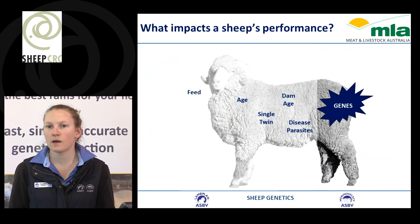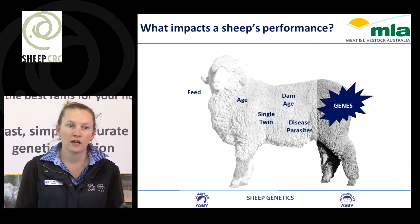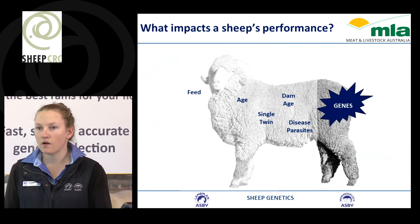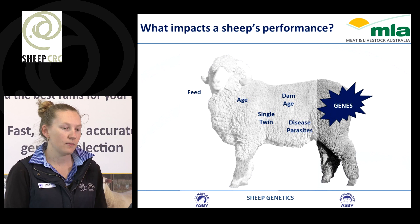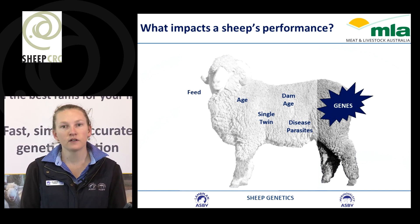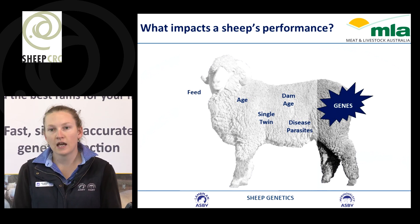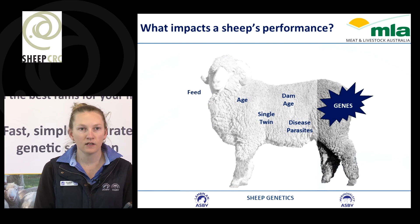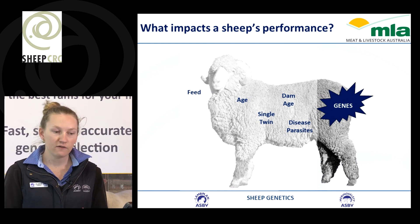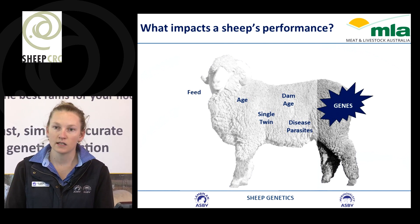If we start to think about what are some of the things that impact an animal's performance, we know that if an animal is in a different paddock — growing up on lucerne compared to growing up in a natural pasture paddock — their feed base is very different and this can impact their performance. We also know that age impacts performance, so an animal that's born at the beginning of a lambing period compared to born at the end of a lambing period, that difference in age can really impact how much that animal actually weighs at weaning time.